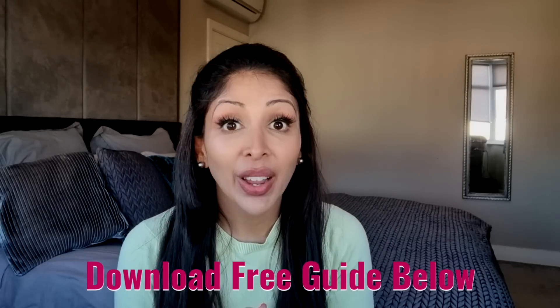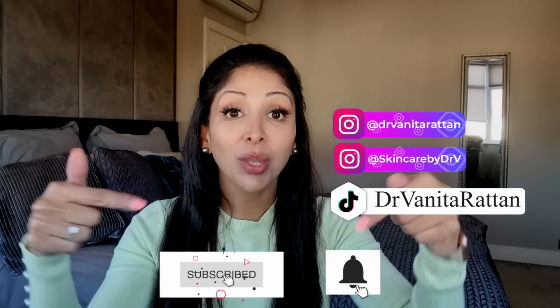Don't forget to download your free guide for skin of colour — I've made a new version for 2022, the link is down below. Please follow me on Instagram, TikTok, and Facebook, subscribe and hit the notification bell, and let me know which other videos you want me to make. Thank you so much for watching and I'll see you next time. Bye!